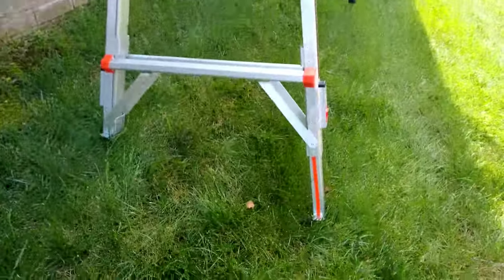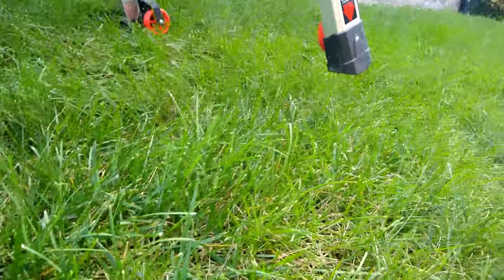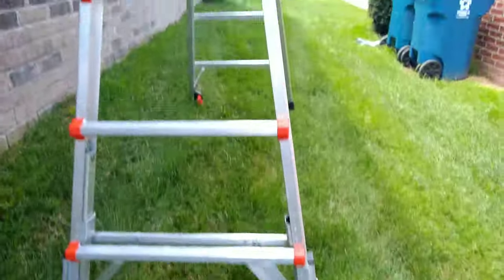If you're doing gutter clean-outs, it's important to get a ladder that has one of these leveler extensions. As you can see, that ladder is far from level on the ground, and without it, this would be dangerous — or you'd have to use an extension. So I highly recommend spending the extra money and getting one of these.